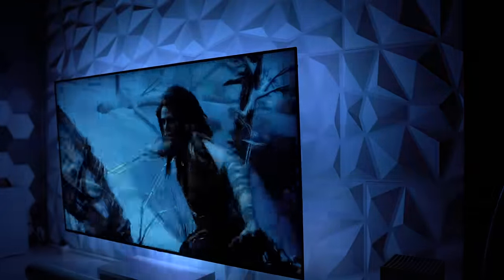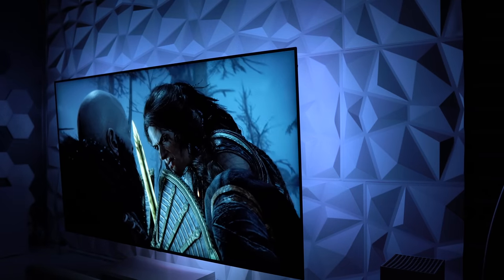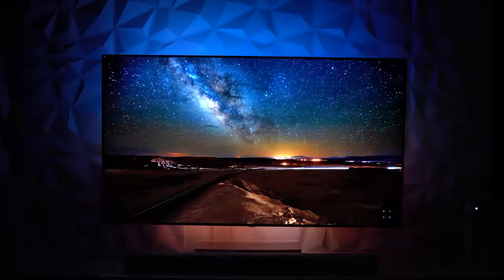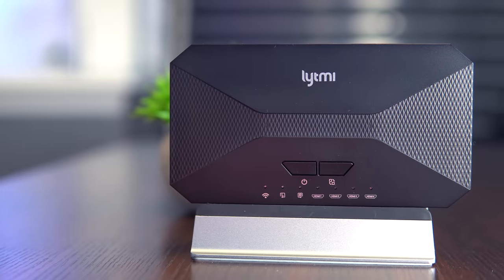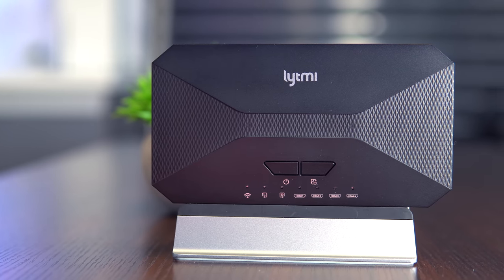There's one thing I know to be abundantly true as a lover of tech for many many years: competition fuels innovation and innovation often leads to breakthroughs. Evidently this is what we find ourselves with today, with the introduction of the first ever HDMI 2.1 sync box — the Lightme Fantasy 3 TV backlight — a small device representing a momentous leap forward.